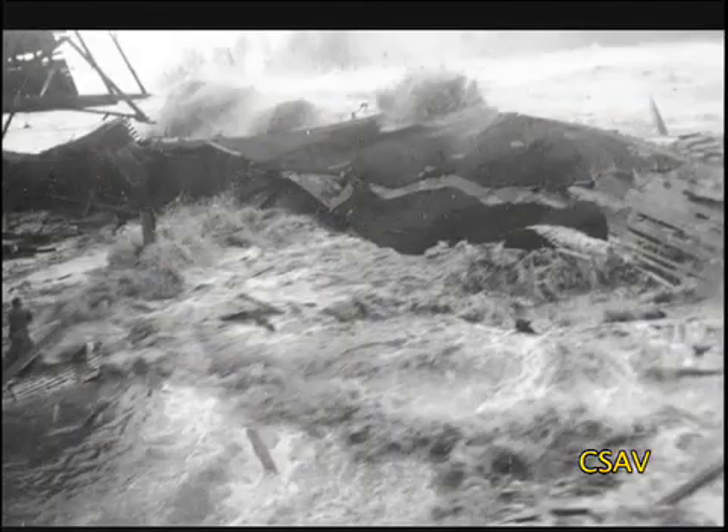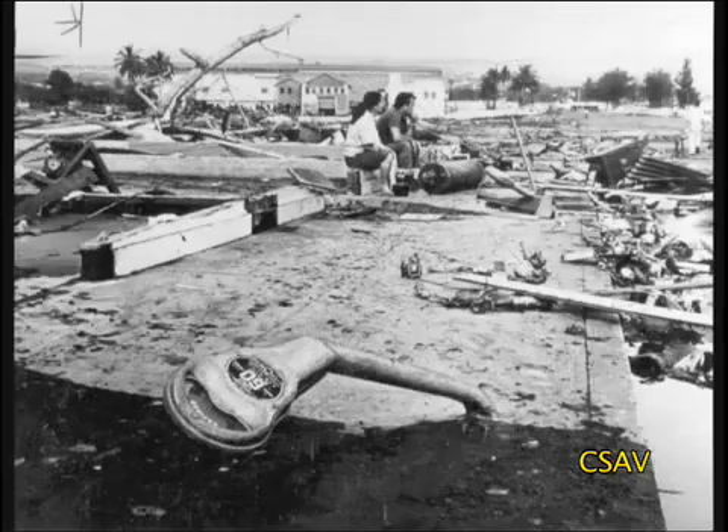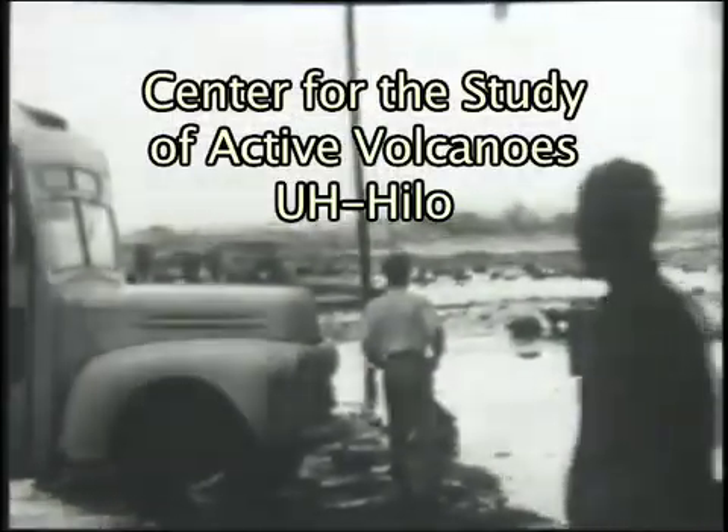If you try to go out there and a tsunami warning is up and the wave does come in, that's your last chance — that's it. If you hear of a tsunami, you want to go to high ground right away. Get your loved ones and go. Don't wait around.